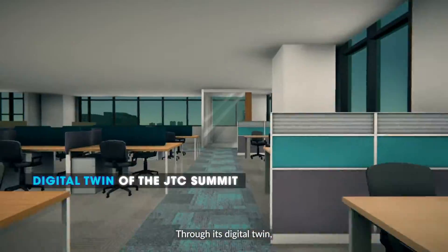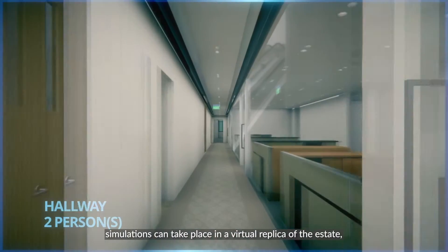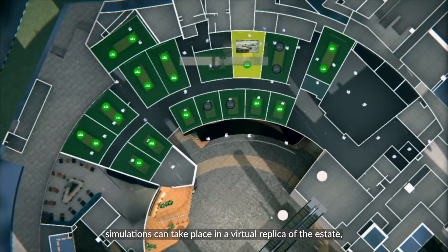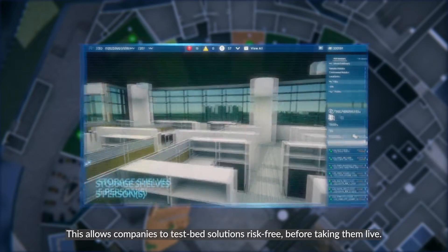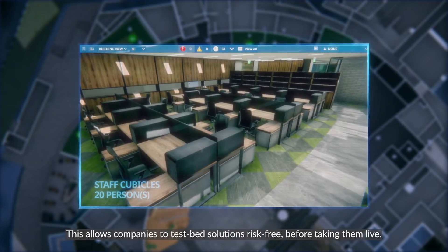Through its digital twin, simulations can take place in a virtual replica of the estate, guided by real-world data. This allows companies to test bed solutions risk-free before taking them live.